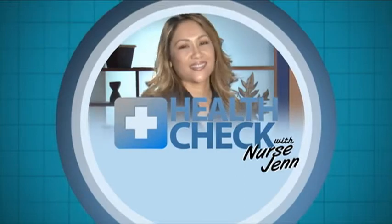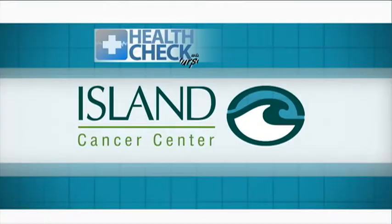Health Check with Nurse Jen is presented by Island Cancer Center. Håfa Dei, I'm Nurse Jen.